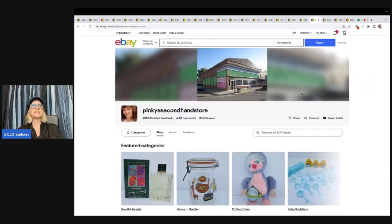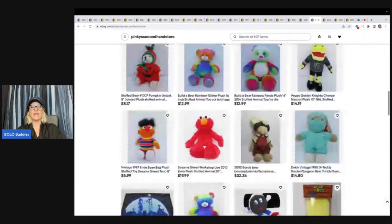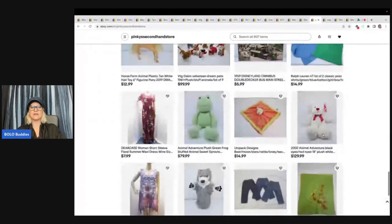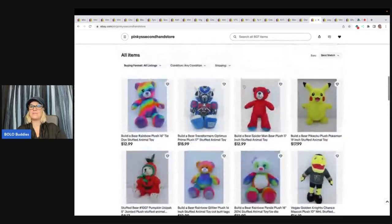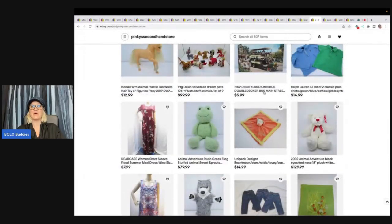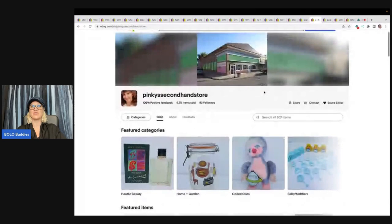These items sold to Pinky's Secondhand Store — definitely go give her a follow. You can save any seller by clicking the heart. She has great stuff. What she does is she'll buy stuff from me and then relist it in her store — it's how she shows support. She makes her money back and maybe makes a profit on some items. This guy right here she paid my full asking price for, and he was a big money bolo. Go show her some love with a follow — she's awesome.